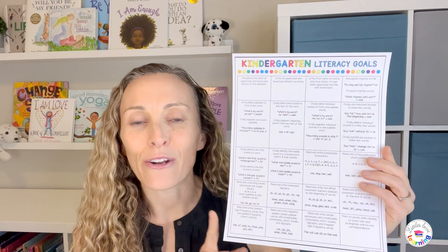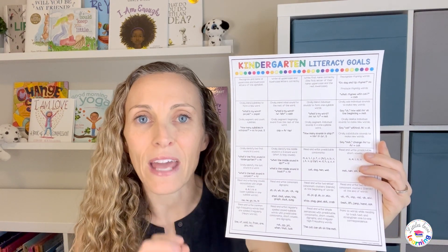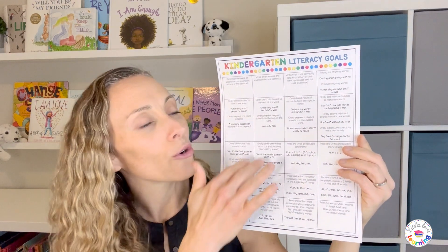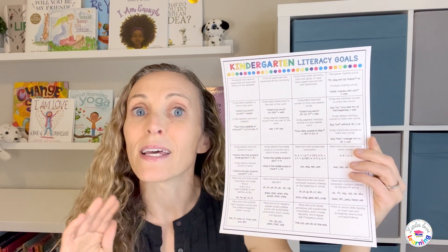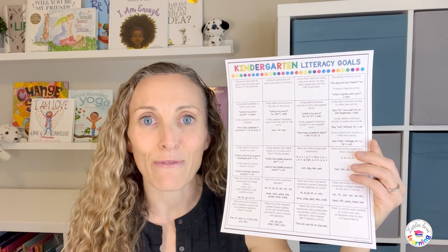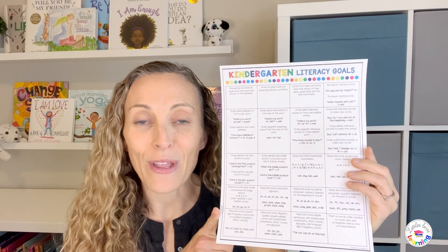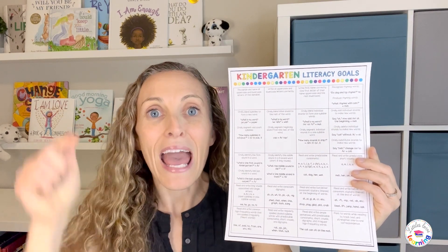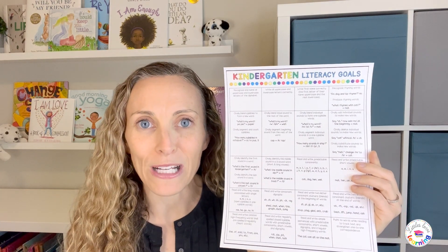I have a free download that includes all of the kindergarten phonics skills your child needs to know. If they are leaving kindergarten and heading to first grade, these are all of the skills we want them to master so that when they get to first grade — which has a lot of skills — they're going to be ready and set up for success. I will leave the link down below. You just enter your name and email and it will be emailed right to you.